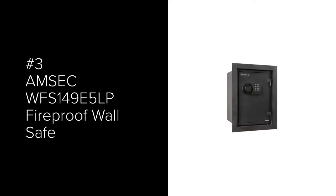The number 3 most popular wall safe is the AMSEC WFS-149E5LP Fireproof Wall Safe. At 15.38 inches deep, you will need more room behind your wall to install this safe. It has a UL-listed 1-hour fire rating. It comes standard with an ESL-5LP Digital Electronic Lock.